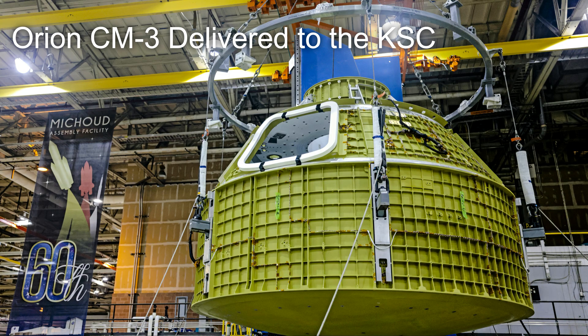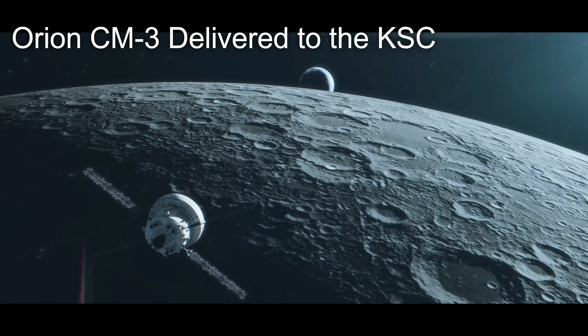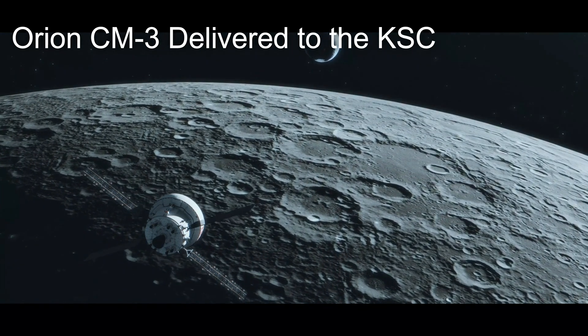Once completed, this Orion spacecraft will be stacked atop an SLS rocket in 2024 and fly to the moon to rendezvous and dock with a lunar lander and enable the first lunar landing in over half a century.